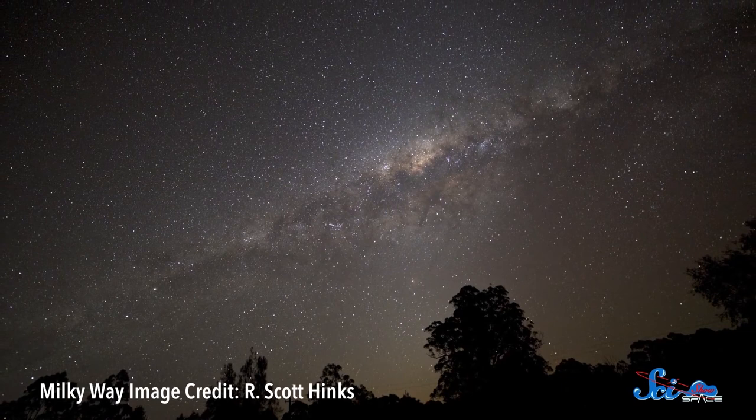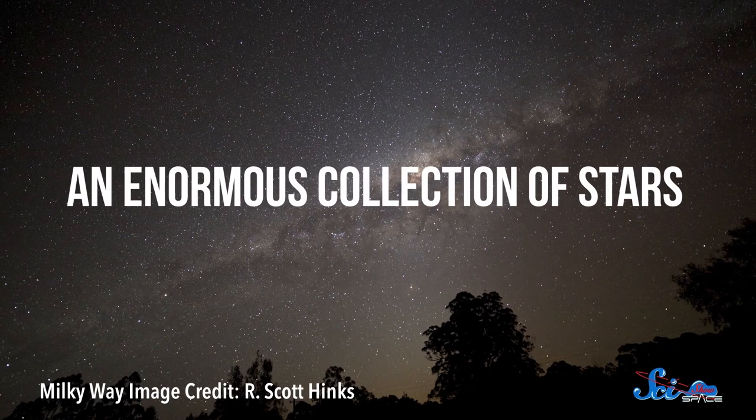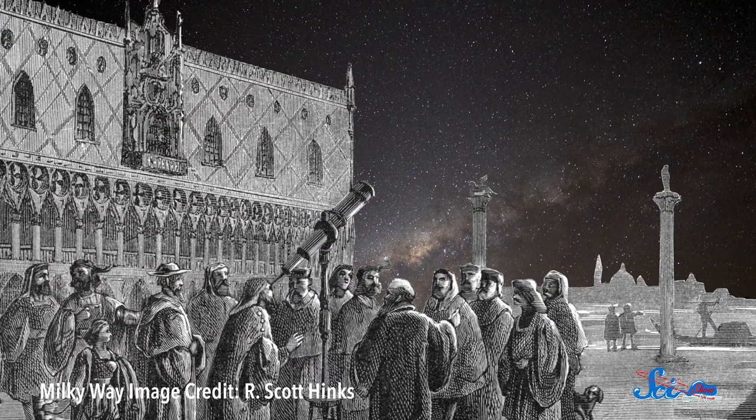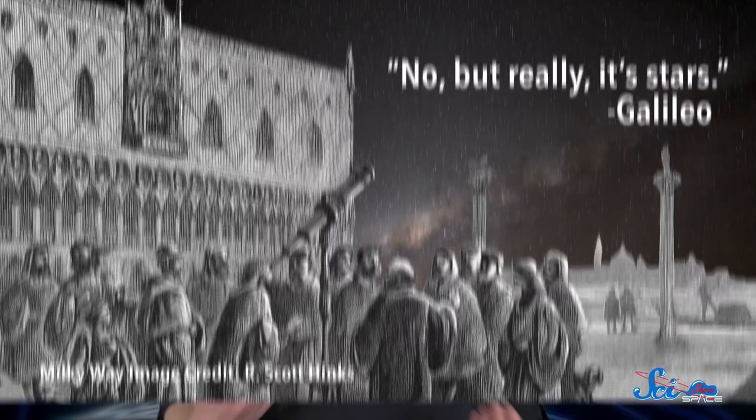Ancient Greek and Arab astronomers could see that there was this big, weird strip running across the sky, and they weren't all agreed on what it was made of. Many of them thought it was an enormous collection of stars, but Aristotle had a different idea. He thought the Milky Way was a huge patch of the atmosphere on fire, and that it looked dim because it was so far away. Almost 2,000 years later, Galileo pointed his first telescope at the sky and proved Aristotle wrong for good. The Milky Way was a collection of stars. Once scientists knew that, the question became: what was the collection shaped like?